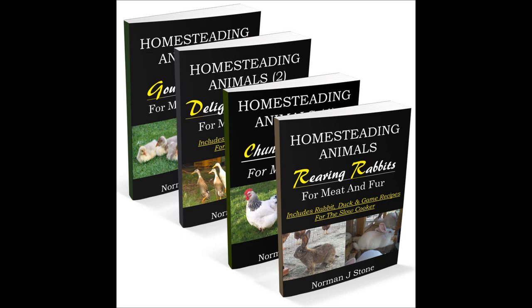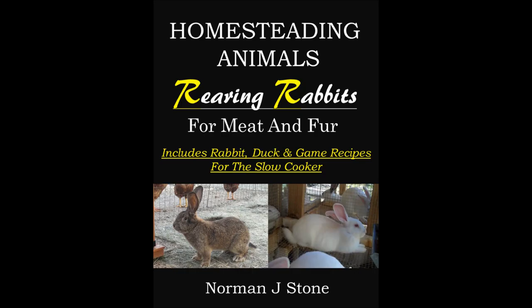Hi, and welcome to my short video to promote my book on raising homesteading animals, mainly rabbits, chickens, ducks and geese — what I consider to be four of the most important or prevalent small animals on the homestead. Rabbits in particular are an excellent choice for homesteaders.